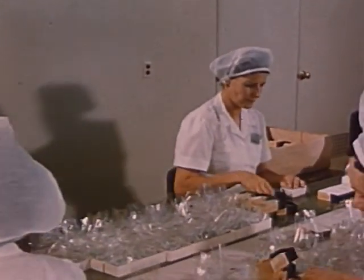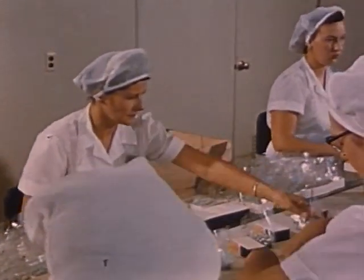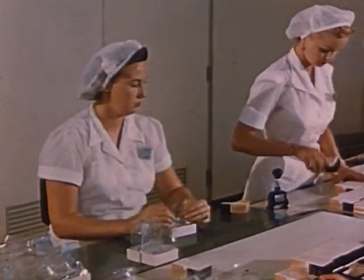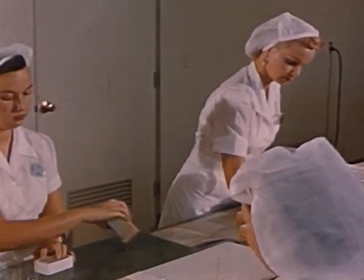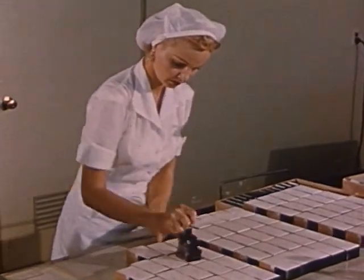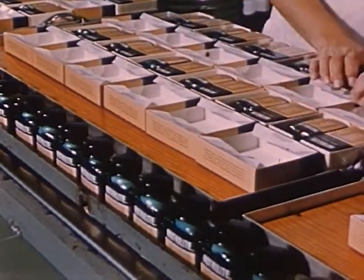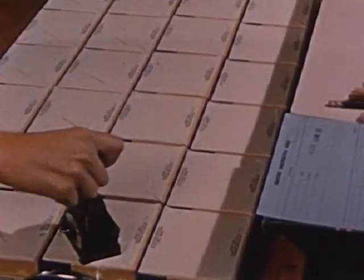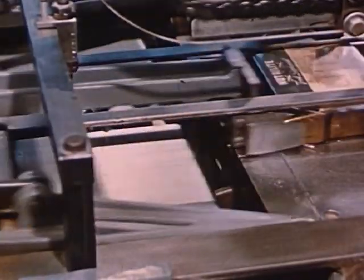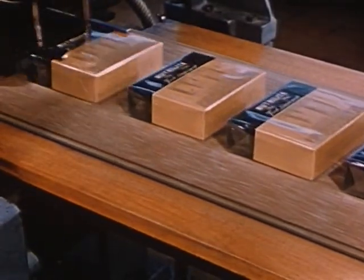A last visual inspection is made here also. The bottle of capsules and the box of tablets are packed into one box, and each is identified with its batch number. The package is then sealed in cellophane, packed one dozen to a carton, and the operation at the Neutralite Products plant is complete.